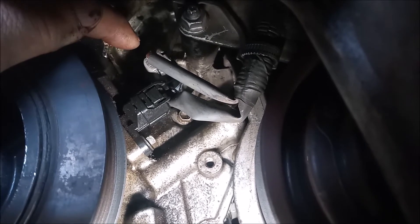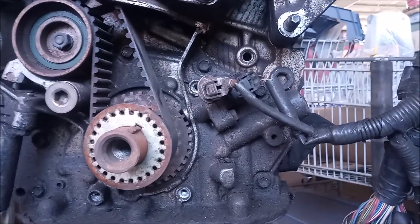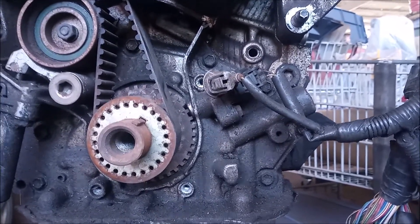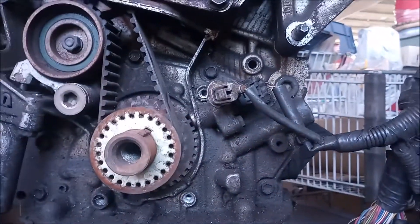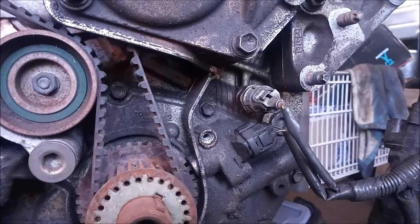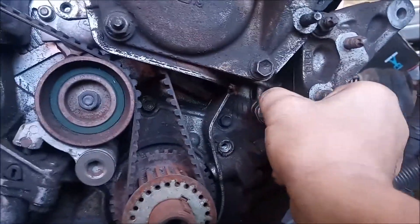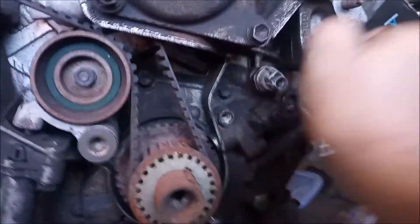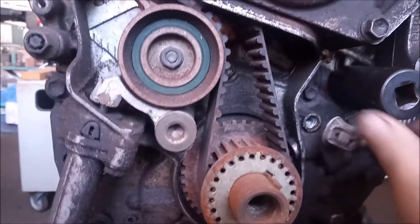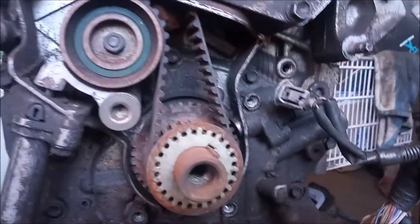Let me show you on one of the spare engines we have sitting around. This is a 1MZ-FE — the same engine that succumbed to the oil sludge problem. We pulled it out of a car a customer brought in with rod knock and replaced it with a newer engine. The location of the oil pressure sensor is right here, and it plugs into a single wire harness connector. To remove the sensor, we reach in and press the tab on the harness connector to release it, then use a 24mm socket to unfasten and remove the sensor.